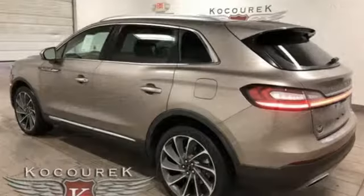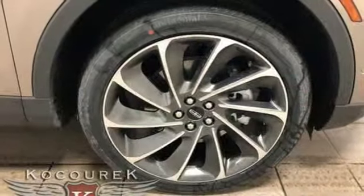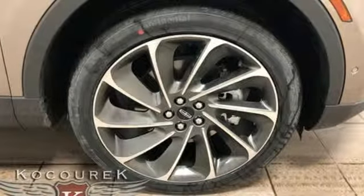Twin turbo V6 engine. Automatic with driver control suspension management. Integrated navigation system with voice activation. Power heated mirrors. Heated and ventilated leather bucket seats. Autonomous cruise control.